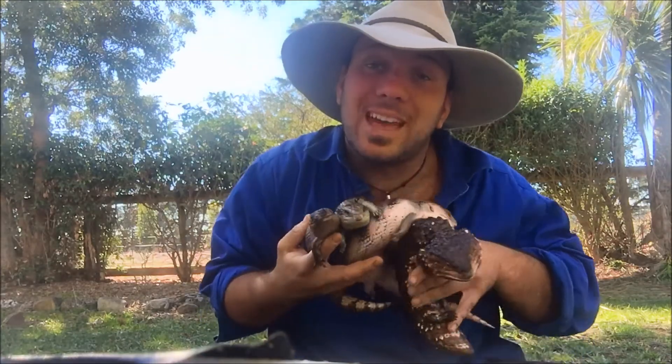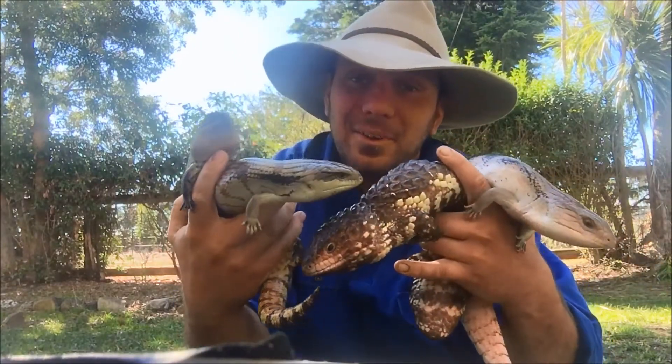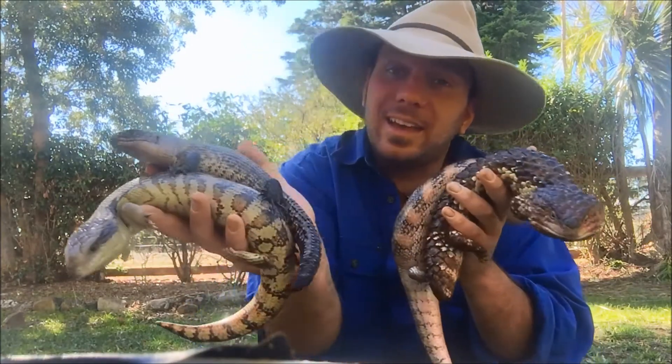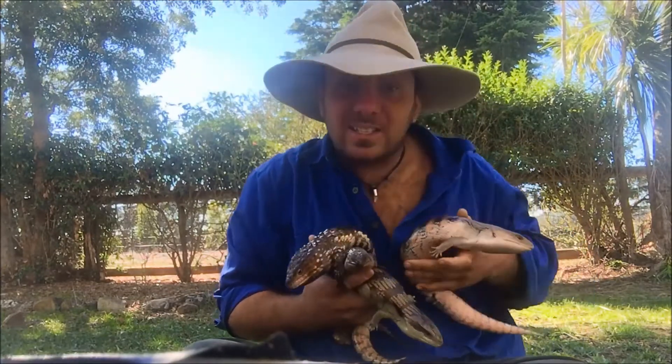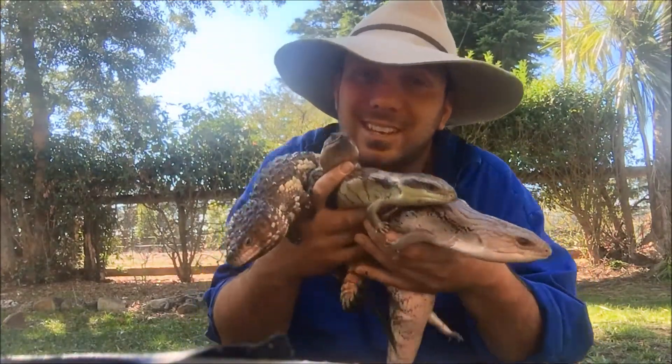We wanted to have a bit of a chat about skinks today. Have a look — we've got two different types of blue-tongued lizards, an eastern and a northern, of course the shingleback lizard, and this spiky fella at the back is a Cunningham skink. And these are just a couple of the something like 370 plus species of skinks in the country.